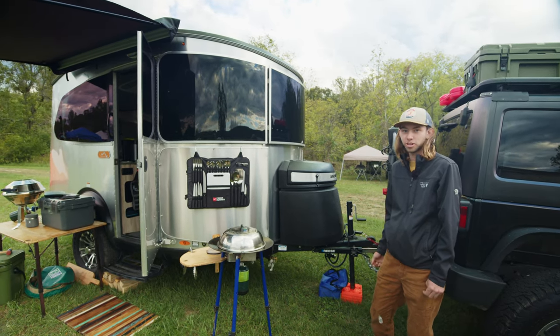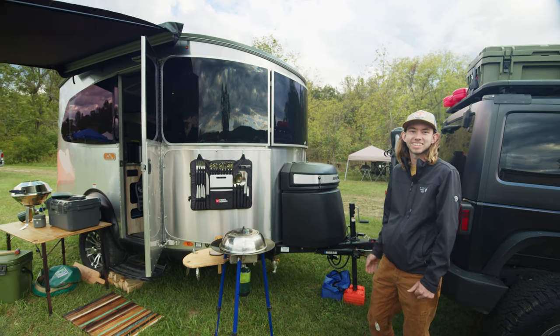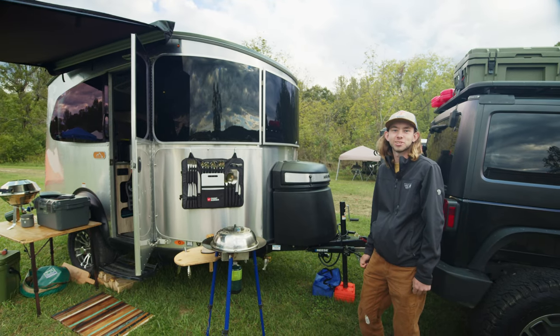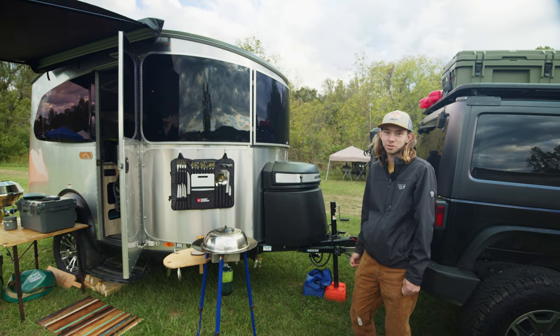It's not a rock crawling machine, so before all you keyboard warriors go out there saying you can't take this out on your favorite trail — of course not. I'm taking it down your average gravel road and just hitting campsites that most other people can't get to.